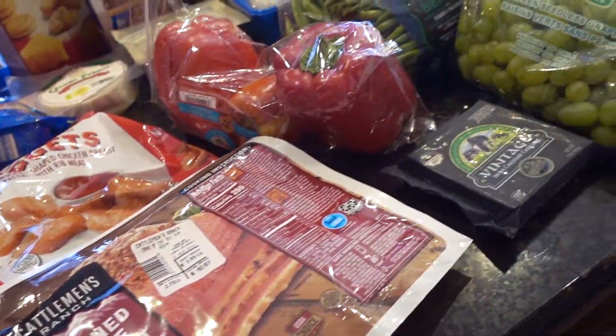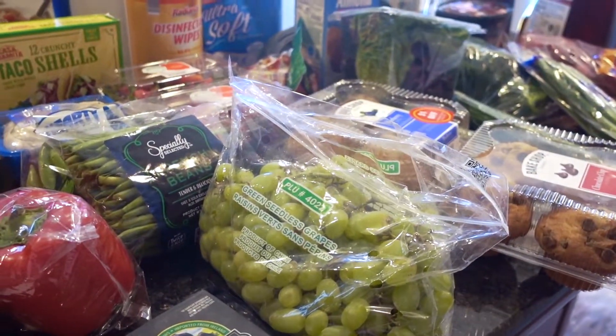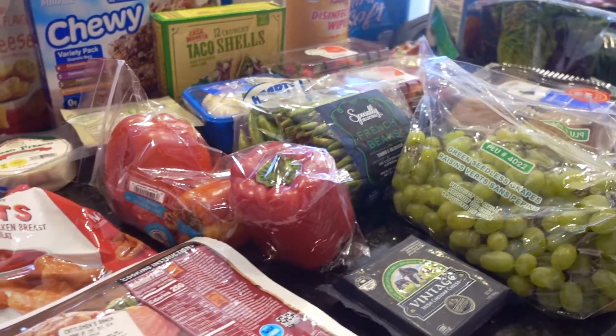Hey guys, it's Clara. Welcome back to my channel. This video is this week's Aldi haul in addition to our meal plan. Stay tuned.